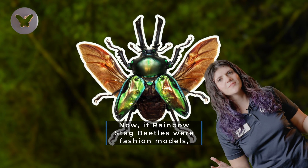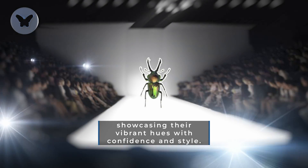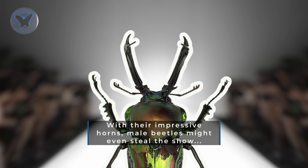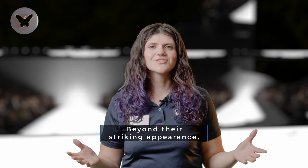If Rainbow Stag Beetles were fashion models, they'd be strutting down the beetle runway showcasing their vibrant hues with confidence and style. With their impressive horns, male beetles might even steal the show — or at least push everyone else off the stage.